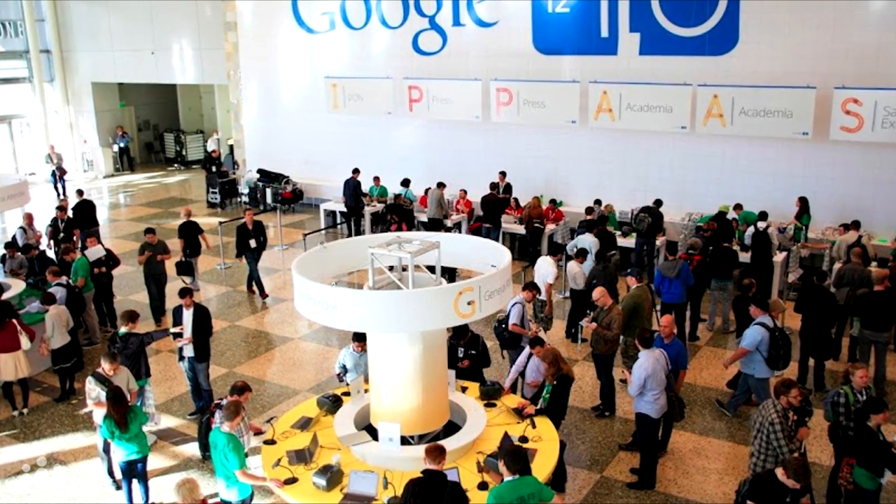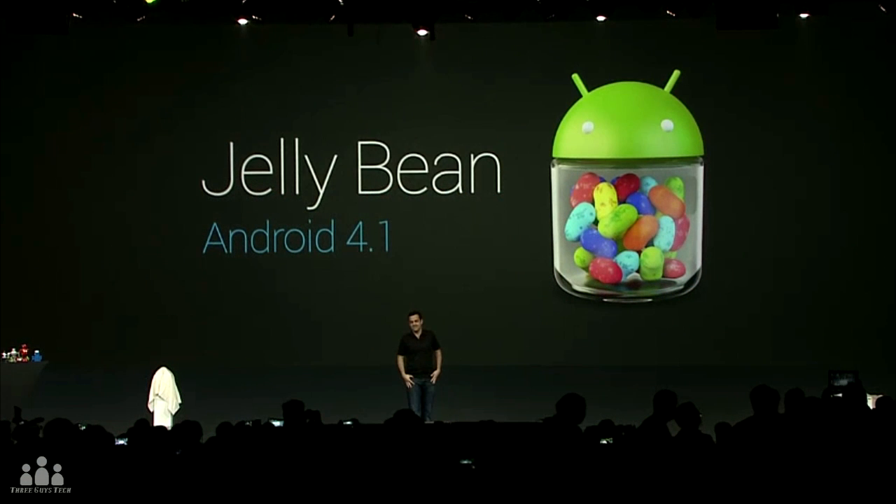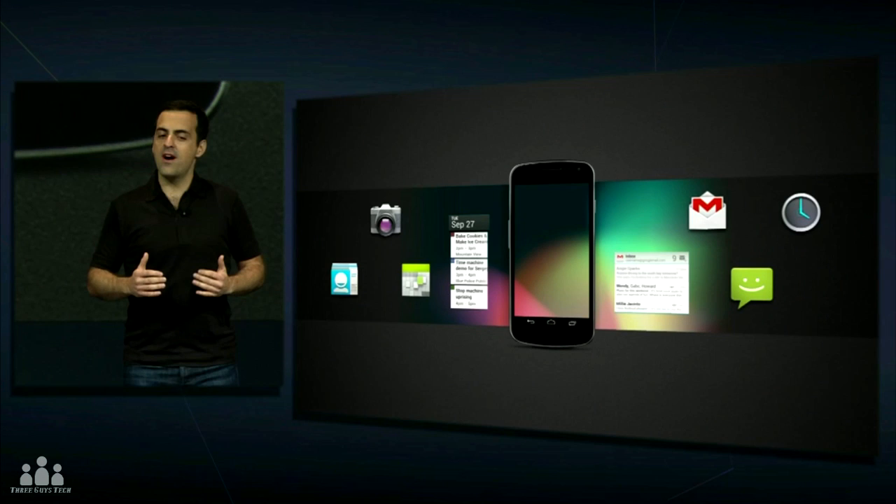First of all, Jelly Bean Android 4.1 — this is going to be a pretty decent upgrade to Android 4.0 Ice Cream Sandwich. One of the main additions to Jelly Bean is Project Butter. The Android team tried to bump up Jelly Bean's frame rate to 60 frames per second, so all of you with the new Samsung Galaxy S3 can expect it to be moving a lot smoother.